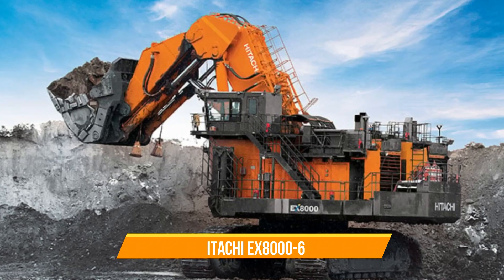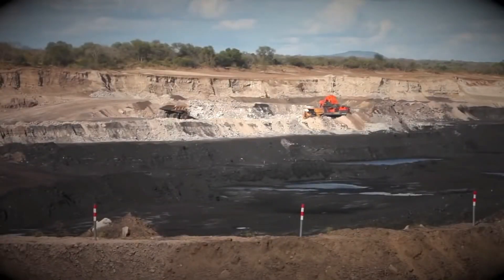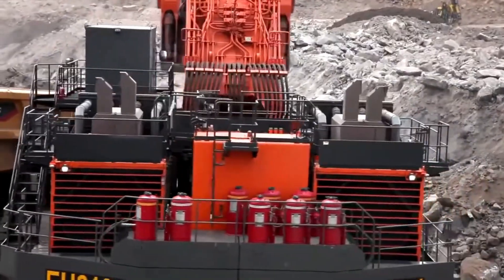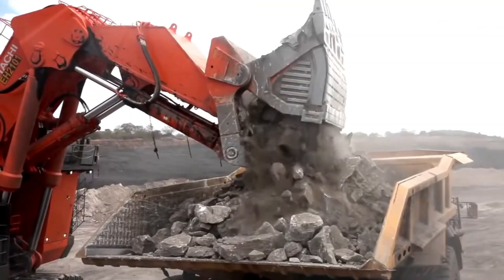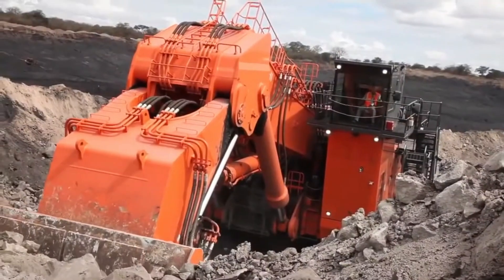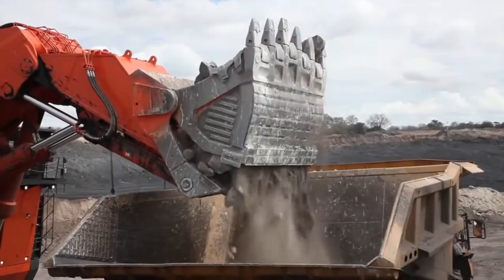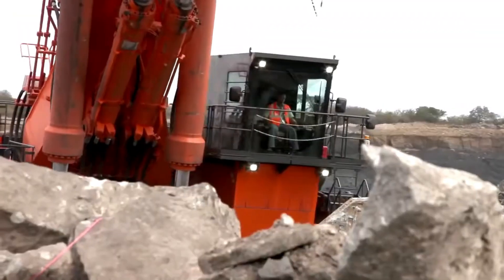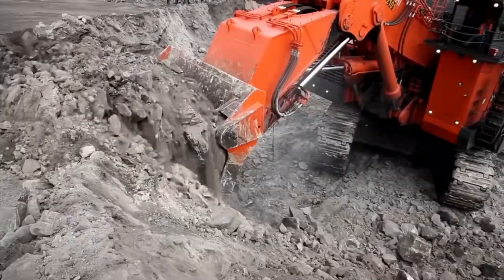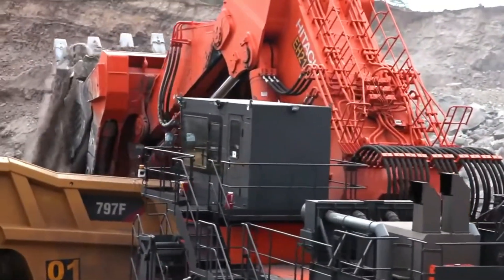The Hitachi EX-8006 is one of the largest hydraulic excavators on the market, designed for large-scale mining operations. Its operating weight is around 830 tons, and its bucket capacity is 45 cubic meters. The EX-8006 has a powerful engine producing 3,700 horsepower and a hydraulic system that provides smooth and efficient operation. Its cab is designed for comfort and visibility, reducing operator fatigue and improving productivity. Its reliability and durability make it a valuable asset for any mining operation.